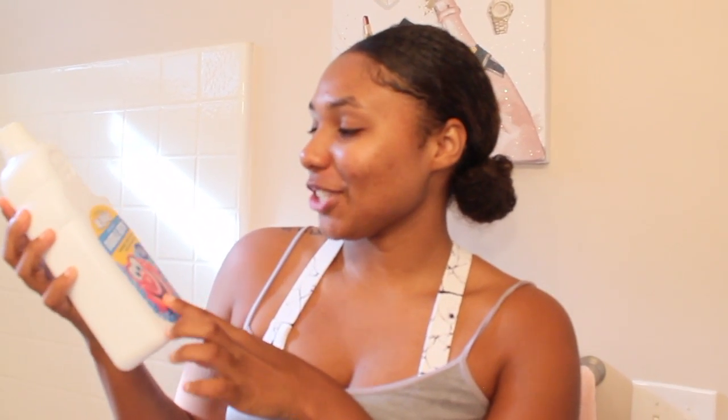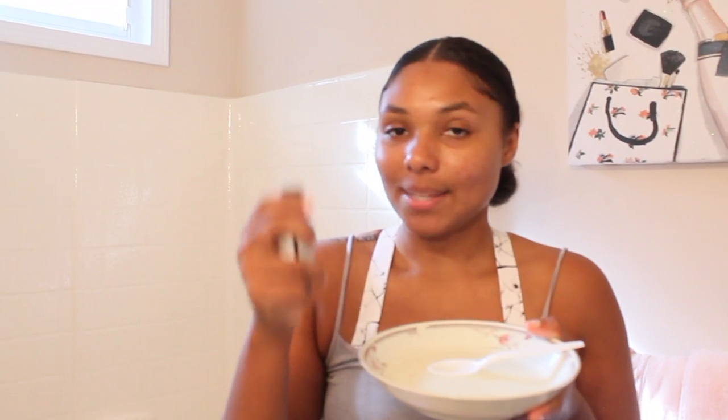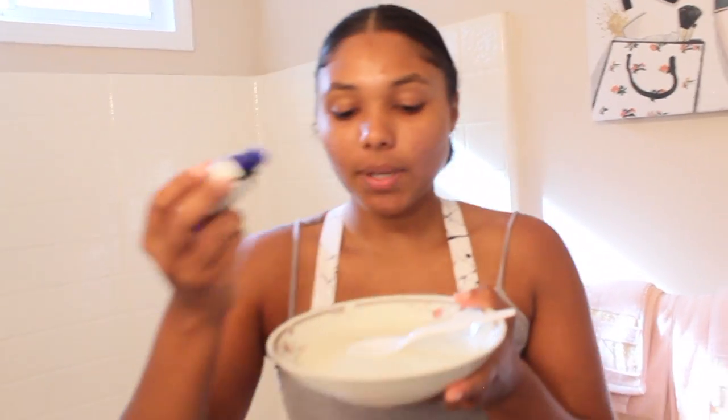Now we're going to head back to the bathroom and start our pamper spa day. The bubble bath I use is Mr. Bubbles — I used this when I was a little kid, and it is the extra gentle, hypoallergenic Mr. Bubbles. Along with our body scrub, we're going to use some essential oils. This one I got from TJ Maxx and it is vanilla scent — I just put about four drops.